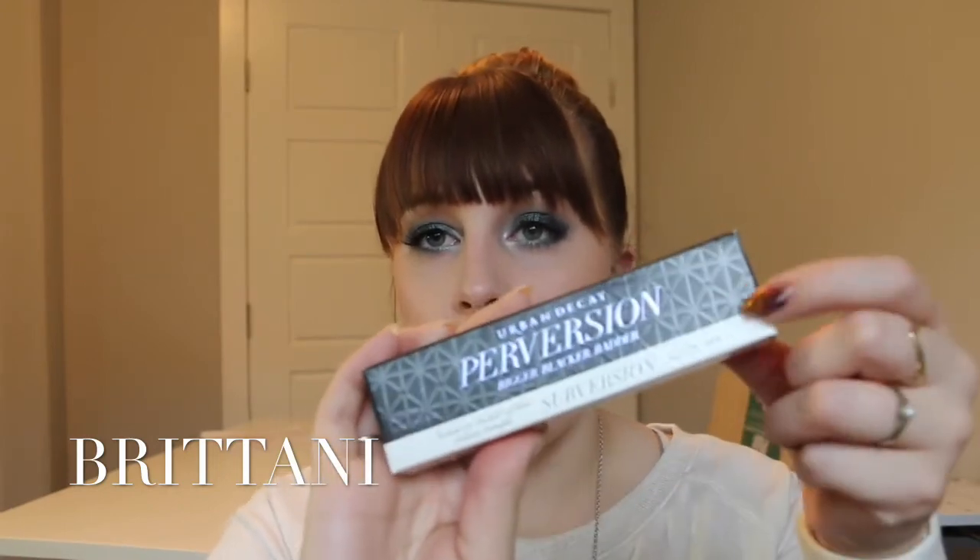I also picked up the Urban Decay Perversion. I had a little tester of it and I absolutely loved it, so I wanted the big one. And to my lucky surprise, it comes with another tube inside — a Subversion, which is the lash primer — and it's actually a decent size, almost the size of the mascara tube, so that's kind of nice.